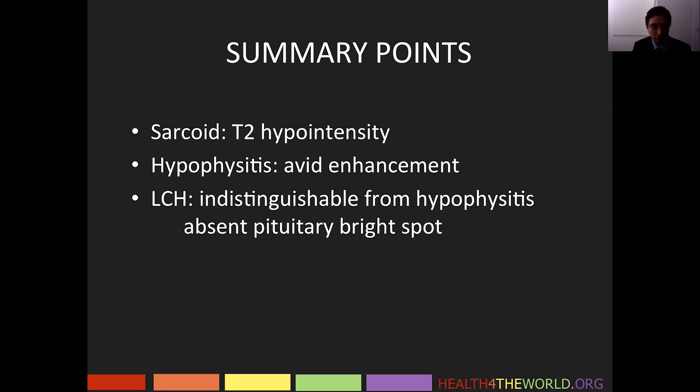Langerhans cell histiocytosis may be indistinguishable from hypophysitis, but it tends to favor the hypothalamus and infundibulum. These patients can present with diabetes insipidus with an absent pituitary bright spot.